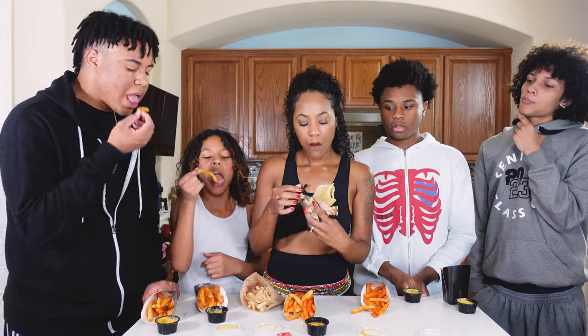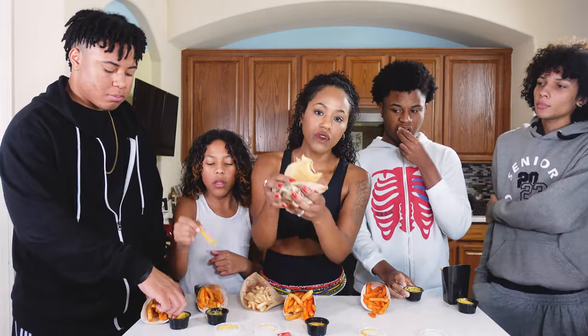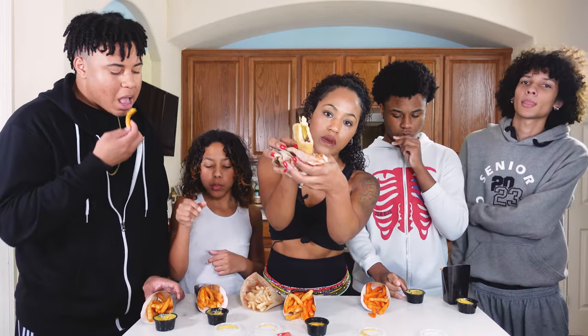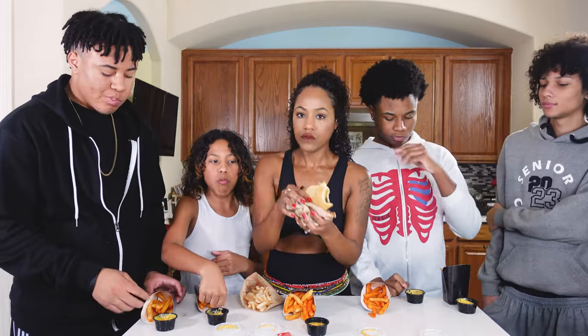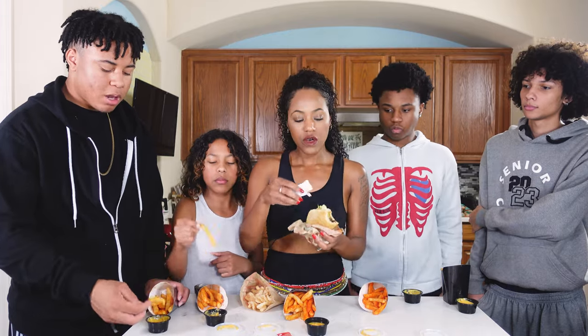Let me try my black bean chalupa. Yeah, this is good and she gave me a good amount of cheese too. I don't know if y'all can see that, but they put it right in there for me — no extra charge, because why would you do that?